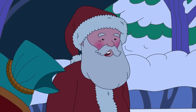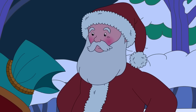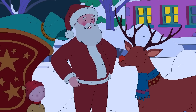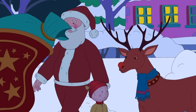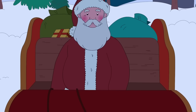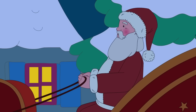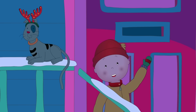Thanks for helping me deliver all the presents, Caillou. I couldn't have done it without you and Gilbert. That was the best Christmas Eve ever! Rudolph says he's feeling much better after wearing your nice, warm scarf. Merry Christmas, Caillou. Merry Christmas, Gilbert. Ho ho ho! See you next year! Merry Christmas, Santa!